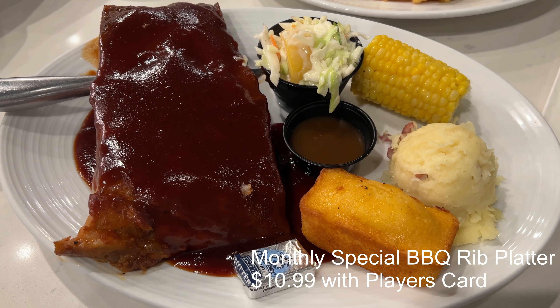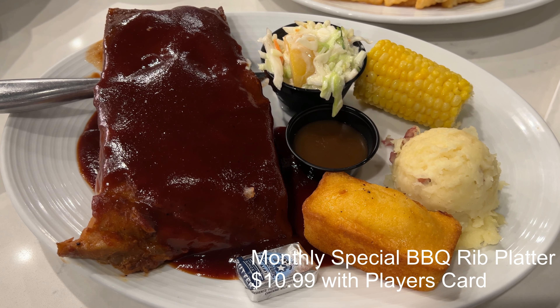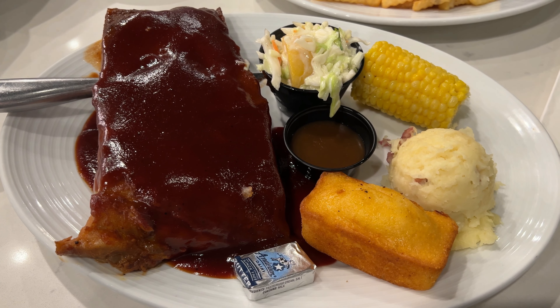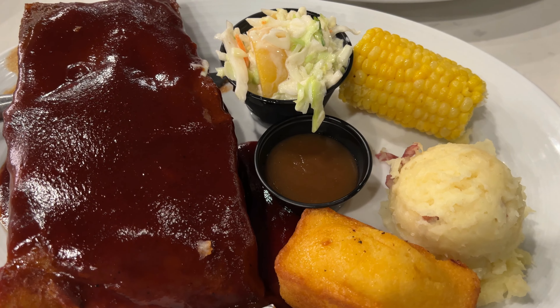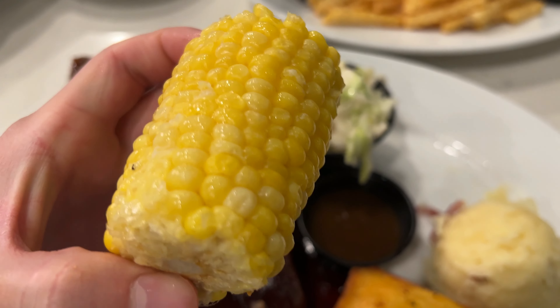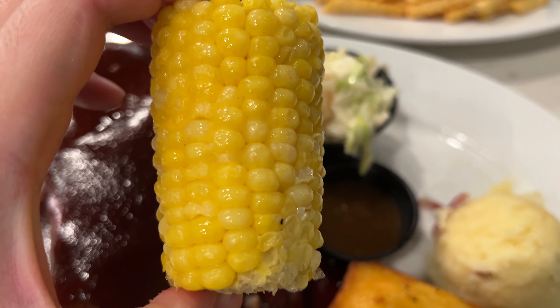For our second entree we got the $10.99 monthly special, which is a barbecue rib platter. It comes with half a rack of ribs, corn on the cob, mashed potato with brown gravy, cornbread, and a peach coleslaw. The corn is pretty good — each kernel was crisp, moist, and sweet.